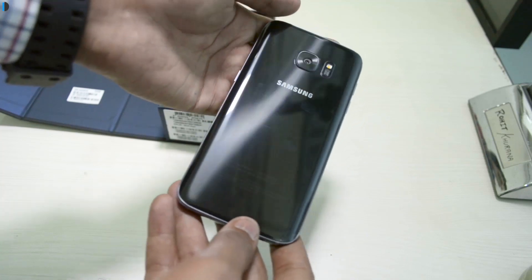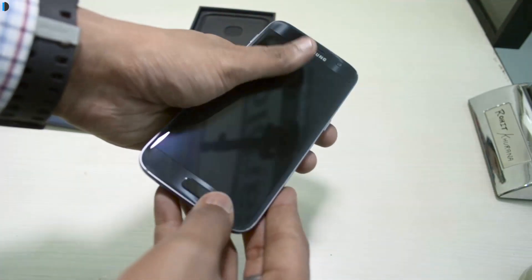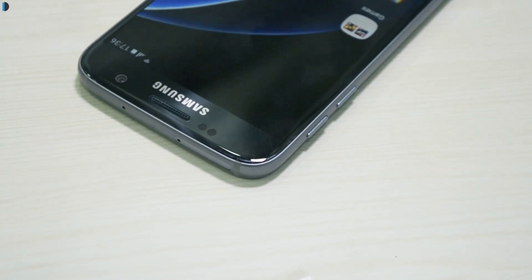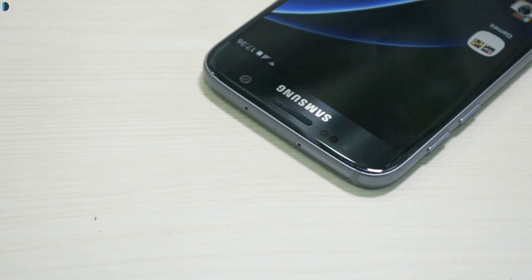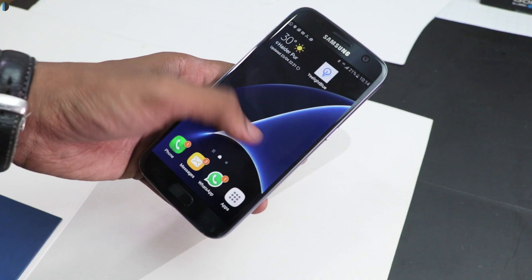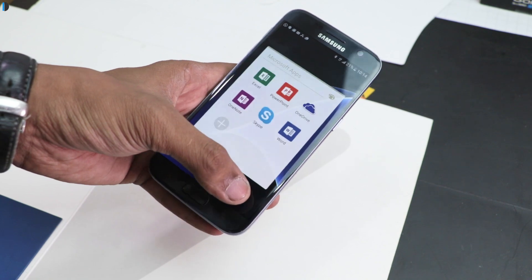The first reason is its premium design. It features a beautiful glass and metal design which looks premium in hand. The second reason is that it is a very compact and lightweight phone. It is 7.9mm thick and weighs around 152 grams, and it can be used conveniently with a single hand.